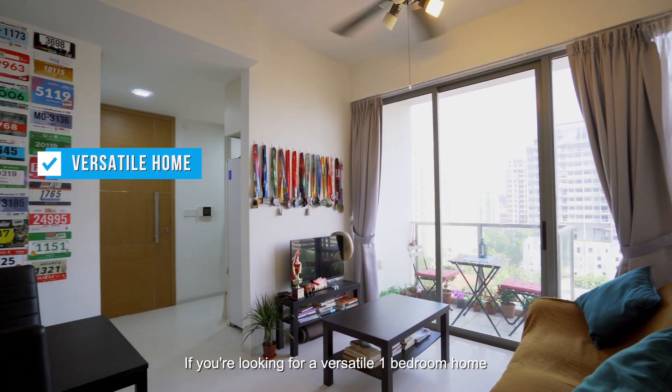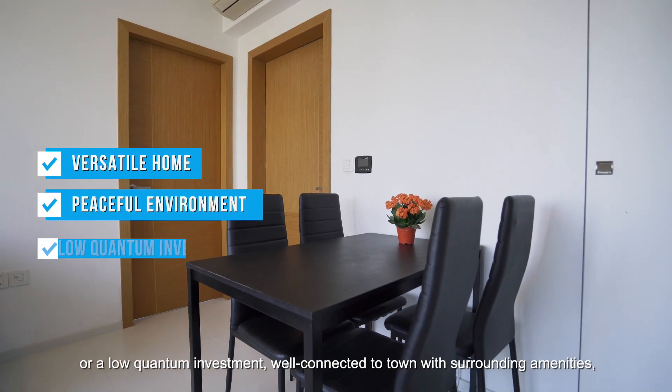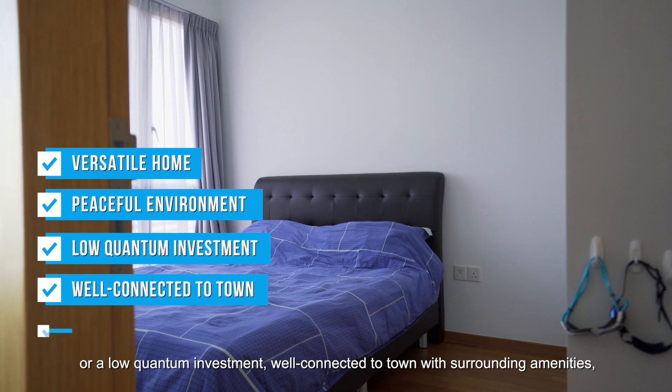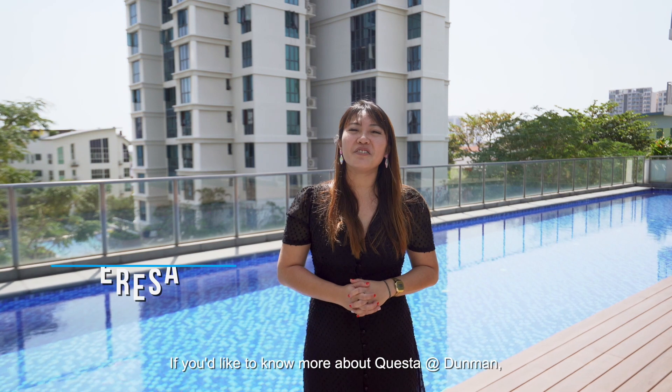If you're looking for a versatile one-bedroom home with a sense of peace to suit your personal needs, or a low quantum investment well-connected to town with surrounding amenities, then look no further. If you'd like to know more about Cuesta at Dunman, call me, Teresa, at 9328-8868.